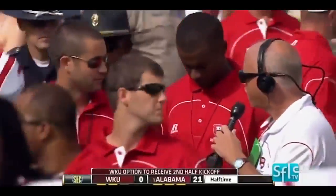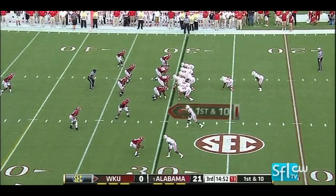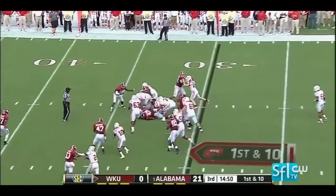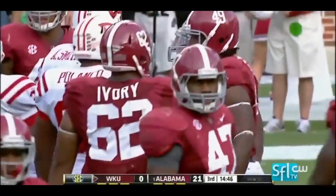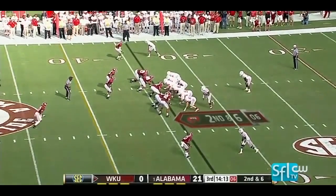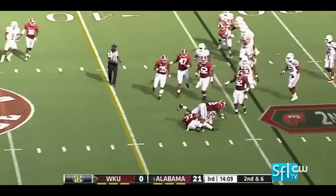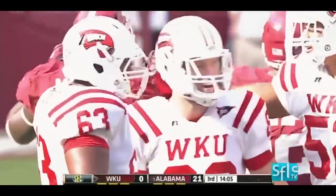Western Kentucky unable to put any points on the board. They've got to do a better job of handling the football. Back to the ground game and surging forward — a gain of a couple for Leon Allen. They will throw here and complete it to the tight end right near the marker at the 40. That is Jack Doyle, the senior out of Indianapolis.